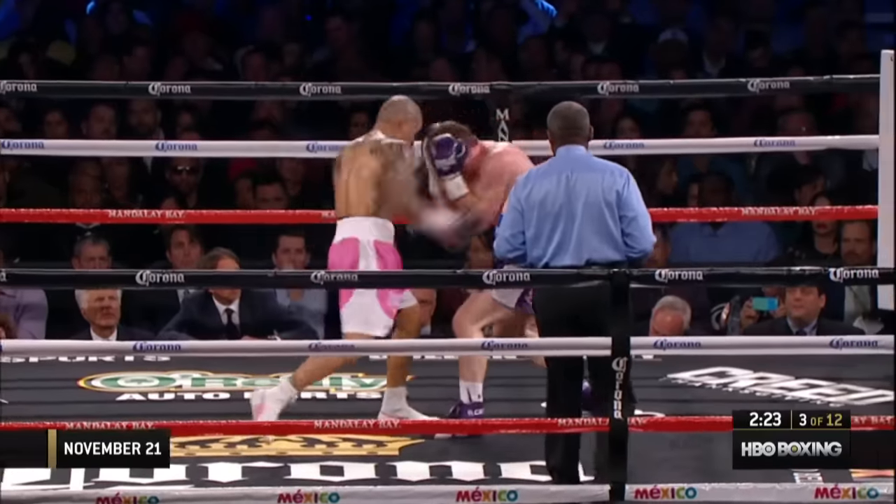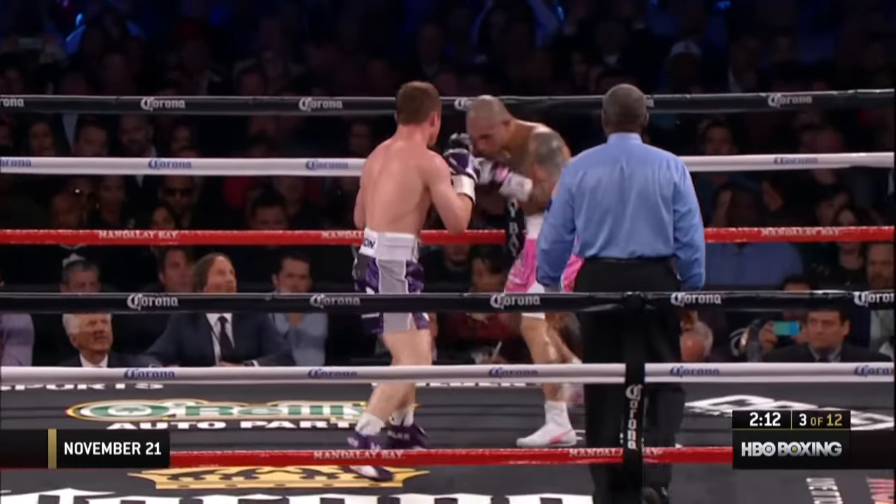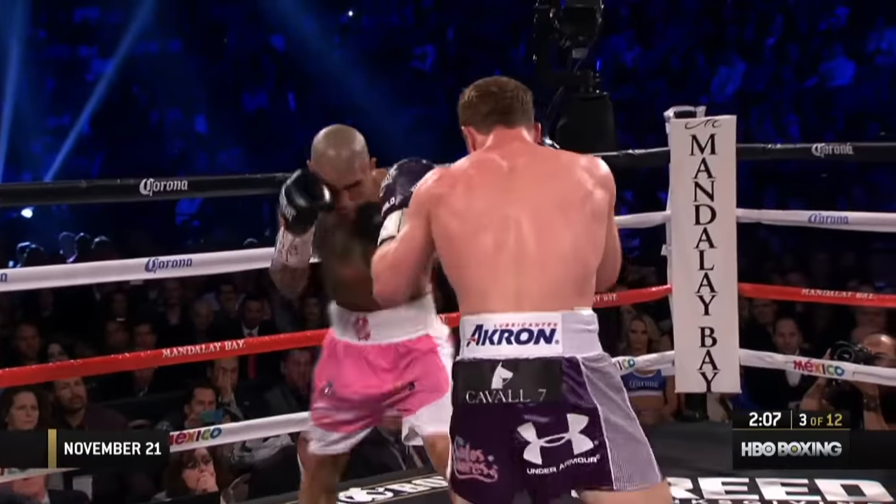Canelo is showing off as a puncher tonight, by far. Conservative so far, looking not to make a mistake. Now body shot, trying for the right hand over the top.